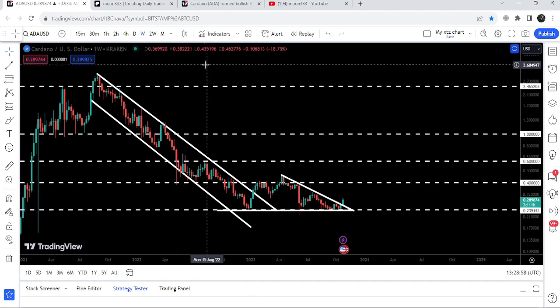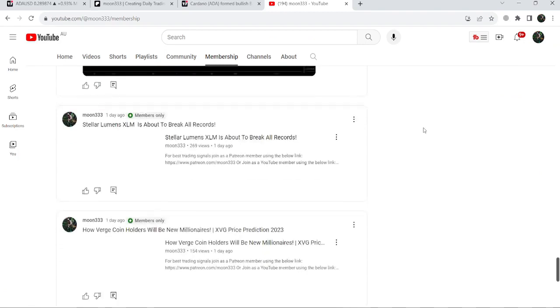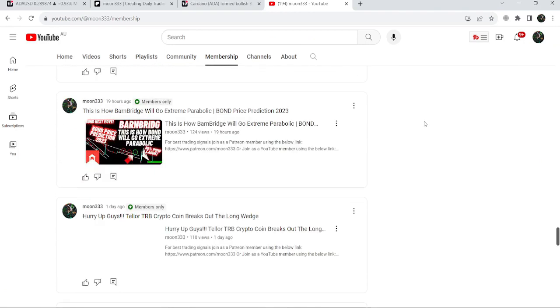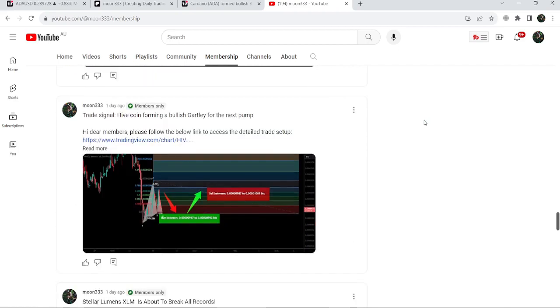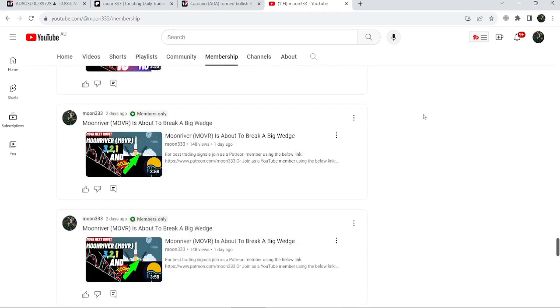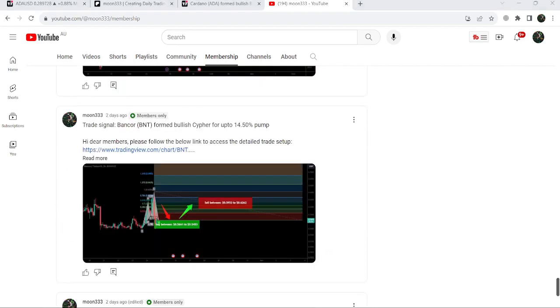So this was the update so far. I hope that you have liked the analysis — do hit the like button and subscribe to the channel for more trading signals. You can also join me and support me as a YouTube member or Patreon member, because here I'm sharing different trading signals for you, and you can find a link to join in the video description. Take care, goodbye.